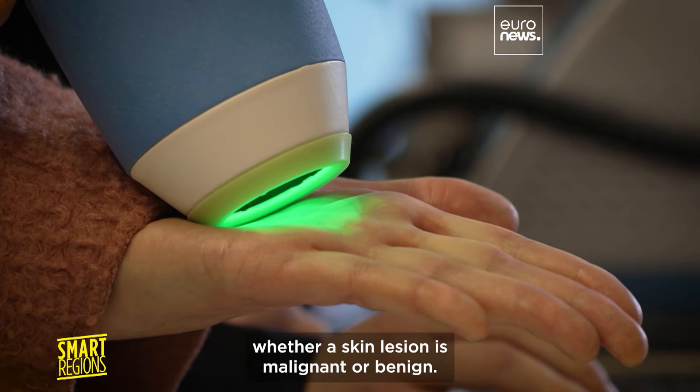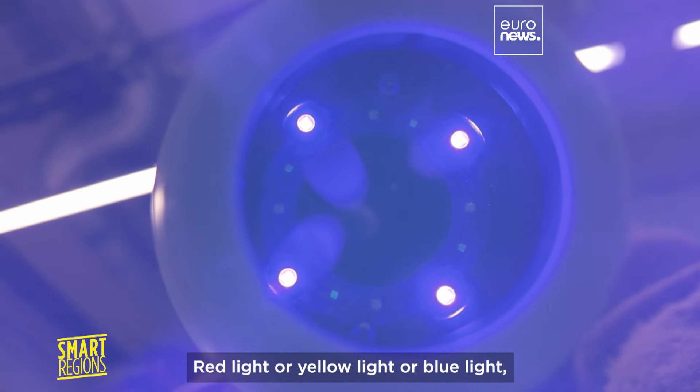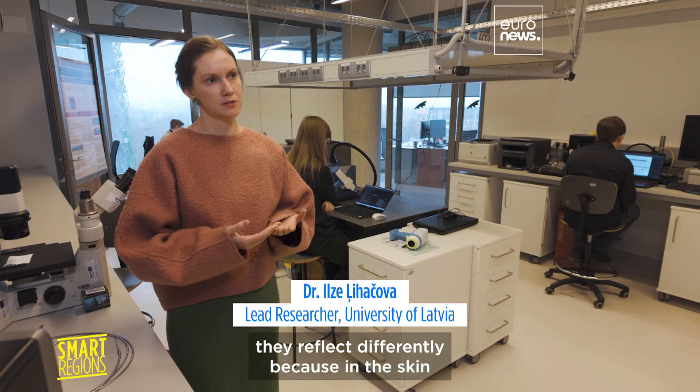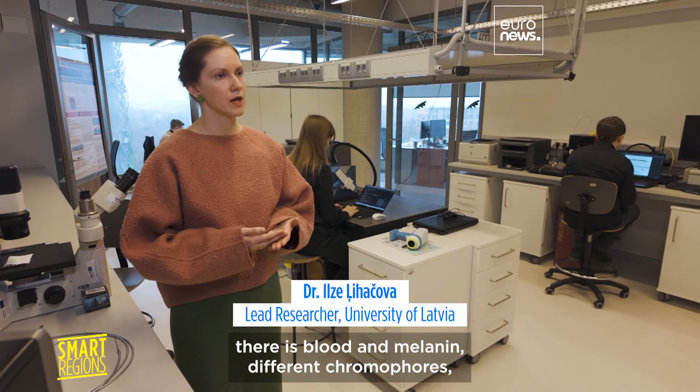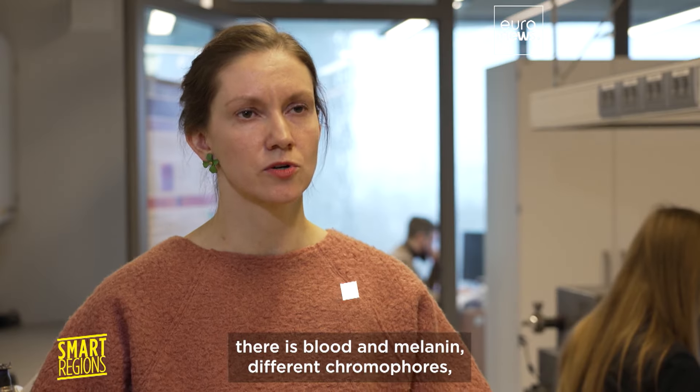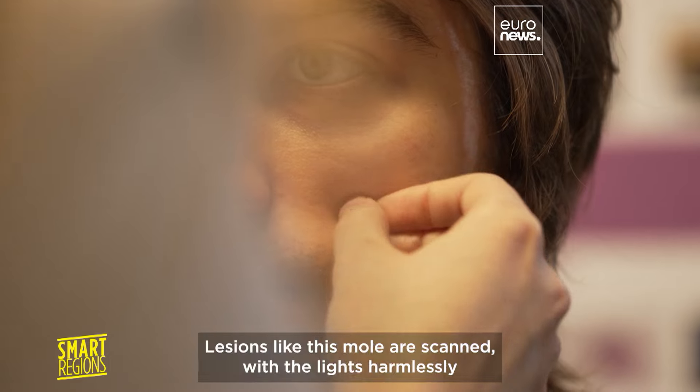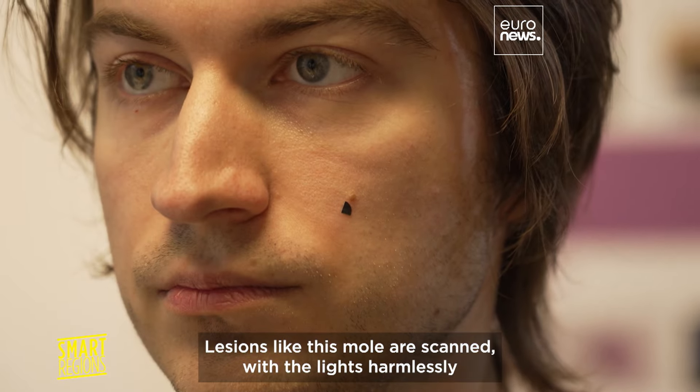Red light, yellow light, or blue light — they reflect differently because in the skin there is blood and melanin. These are different chromophores and they give us different information about the tissue.